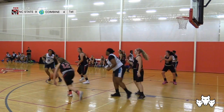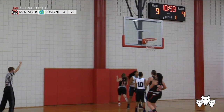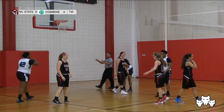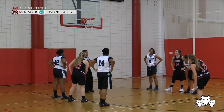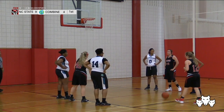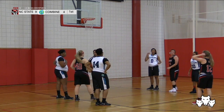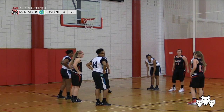Nine to four for the Wolfpack. Down to Stephens — stolen by Wadsworth. Going by herself, she's blocked but fouled by Combine Academy's Crystal Davis. She'll be shooting two. First one's strong. Number 22, Caroline Moody, going to come in for Lanier. A lot of substitutions for both teams.